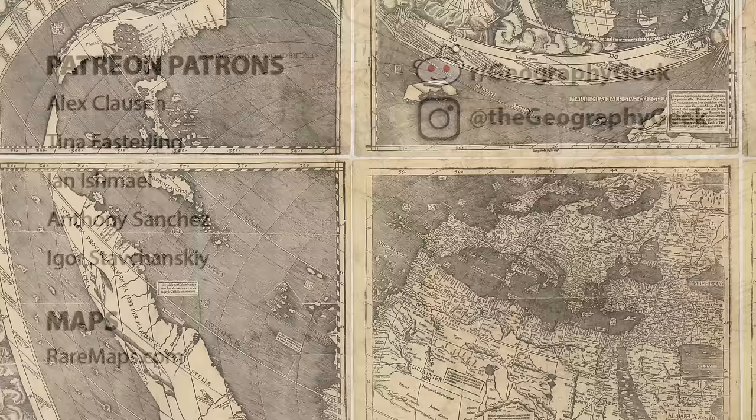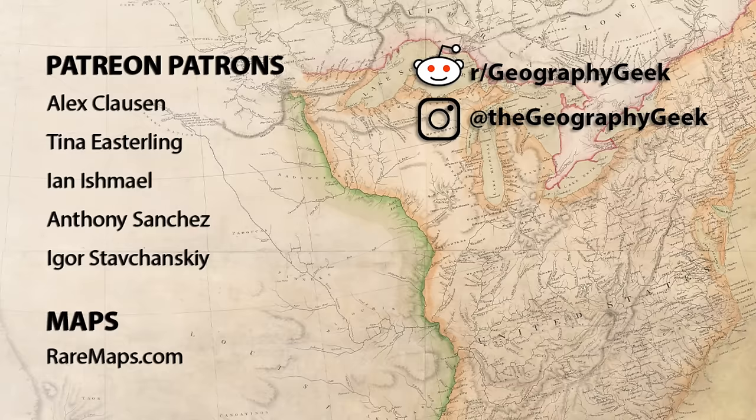Thank you to raremaps.com for providing high definition images and the history of many of the maps in this video. You can check out my other old map videos here. Shout out to all my Patreon and YouTube members for supporting the channel, and thank you all for watching.